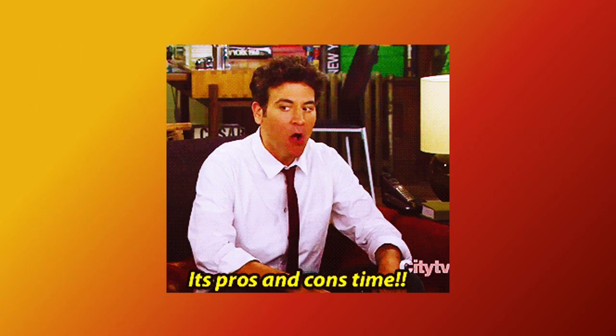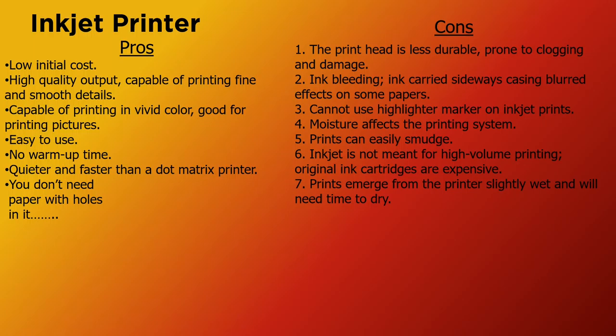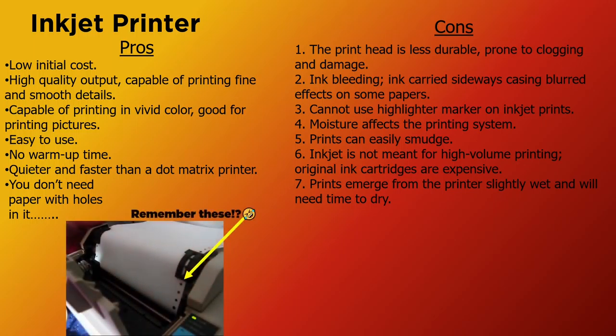It's time for pros and cons. First we will look at the more common inkjet printer. On the pro side: low initial cost, high quality output capable of printing fine and smooth details, capable of printing in vivid color — good for printing pictures, easy to use, no warm-up time, quieter and faster than a dot matrix printer, and you don't need paper with holes in it.